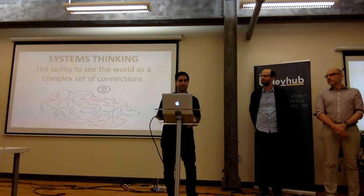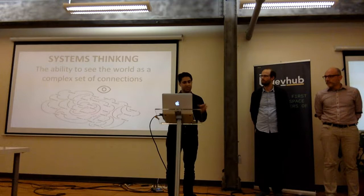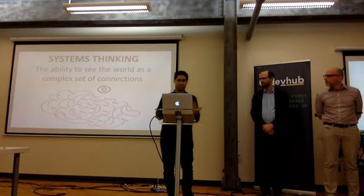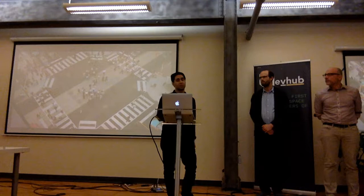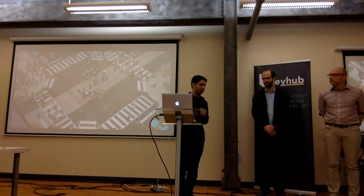Systems thinking is the ability to see the world as a complex set of connections and relationships. There are all types of things in our lives — from the bathtub we fill to feedback loops, behaviors, stocks, and flows. This community often rallies around projects that improve civic life and society in our city, and our city is a great example of an interesting complex adaptive system with multiple relationships and interactions happening at any given time.